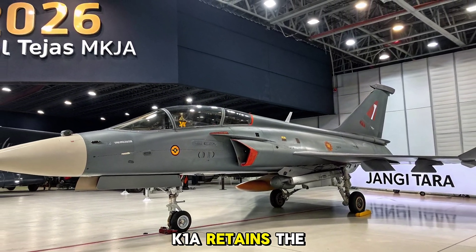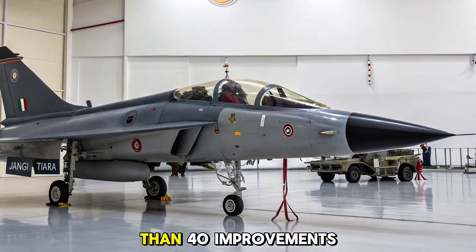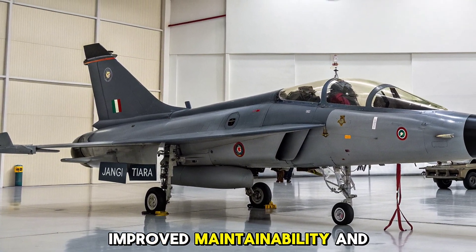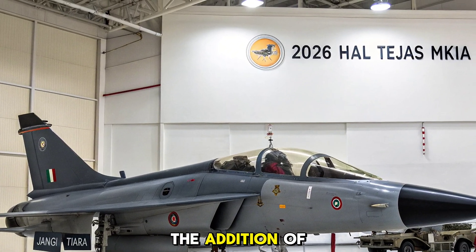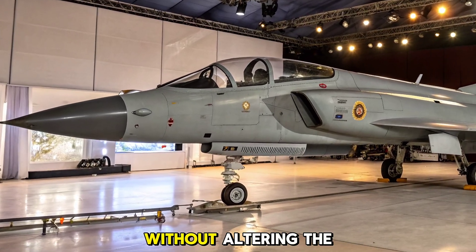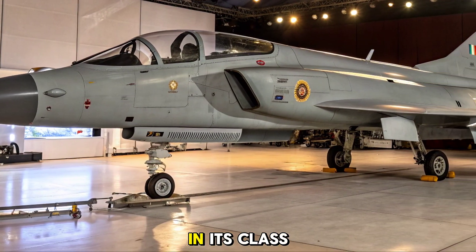While the MK1A retains the delta wing configuration of the original Tejas, it introduces more than 40 improvements under the hood and across its structure. These include reduced weight, improved maintainability, and enhanced flight control responsiveness. The addition of aerial refueling probes, improved radar cross-section, and new quad-launcher pylons expands its versatility without altering the proven agility that makes the Tejas a formidable dogfighter in its class.